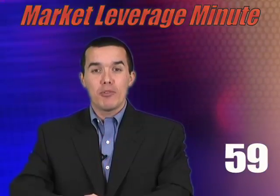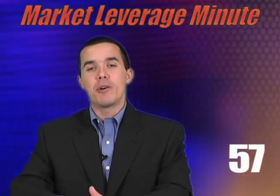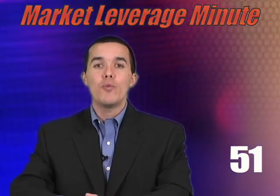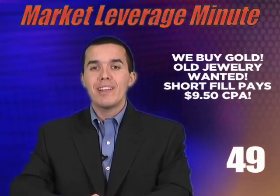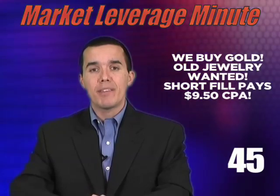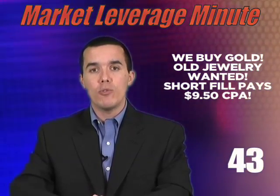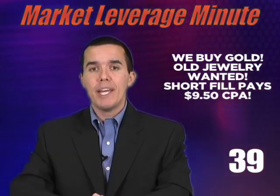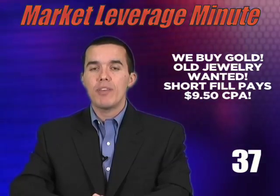Welcome to the Market Leverage Minute, the most valuable 60 seconds in affiliate marketing. It's all about the cash this week, so let's get to it. First up, offer number 3352: We Buy Gold. Gold is selling at record high prices right now, so help your audience cash in by selling their broken or unwanted gold jewelry. Paying $9.50 per lead, this short one-page form fill converts around 9%.